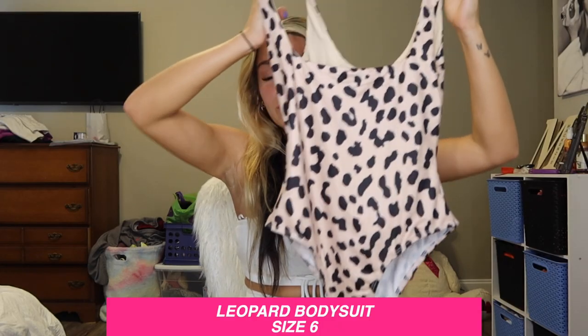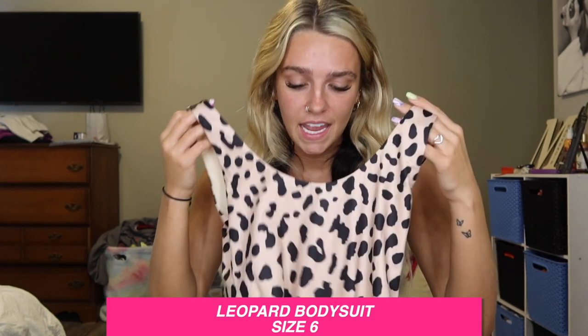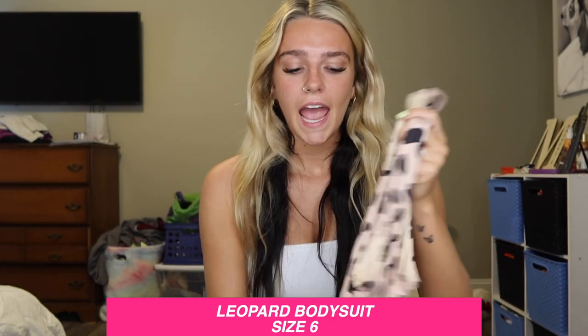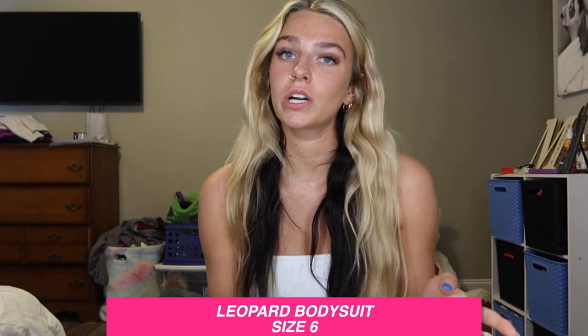Our second item — I wanted this so bad last time I ordered but they didn't have my size, so this was the first thing I put in my bag this time. It's a bodysuit and it's super cute. I got a size six and it's stretchy so you could probably size down, but I just wanted to be comfortable. The material is super soft — I'd probably wear this with black ripped jeans or a black skirt.